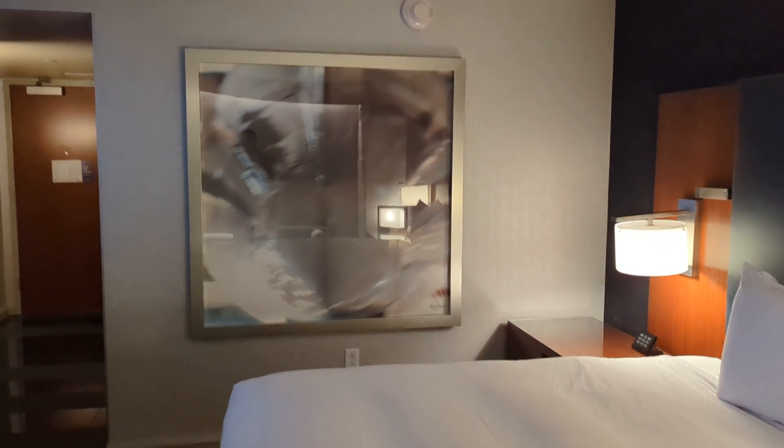The artwork in here is super cool too. It's kind of hard to see with the glare. It's so neat.